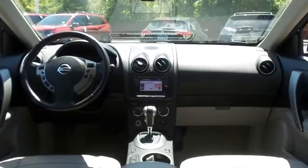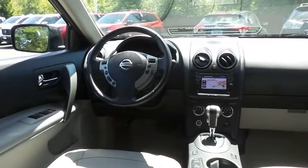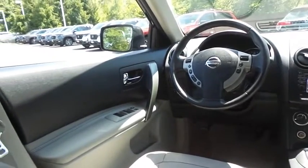This Rogue SL comes well-equipped with heated front seats, power driver's seat, reverse camera, keyless engine start, and power windows.